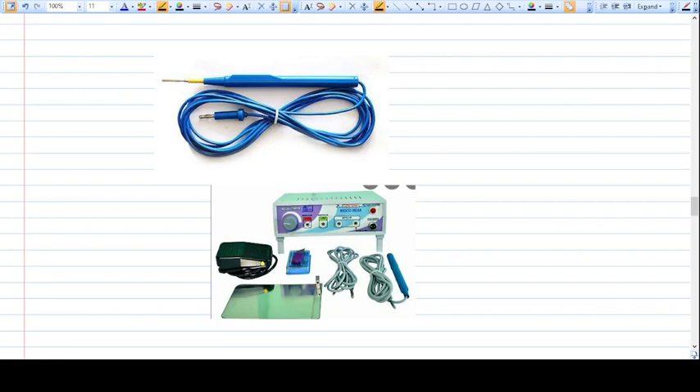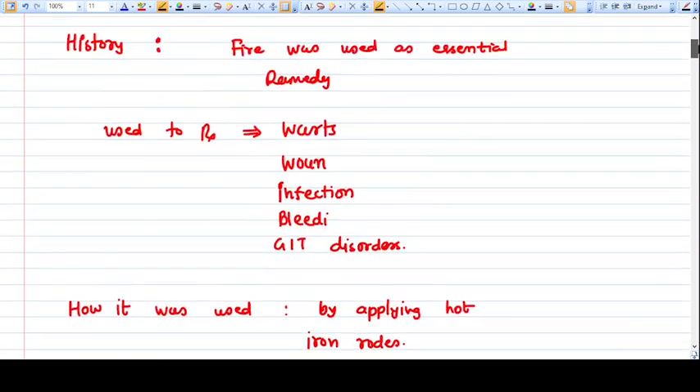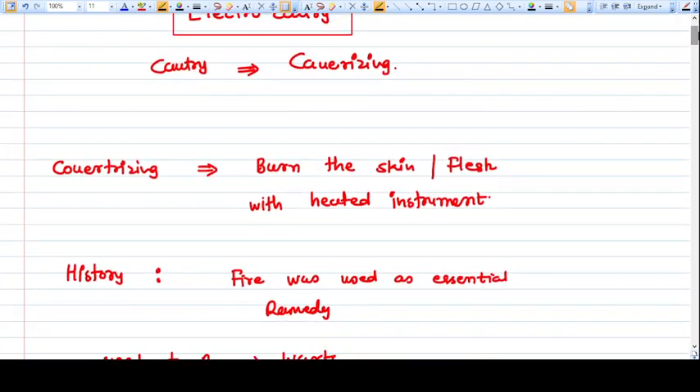Electrocautery is a very important thing in surgery — it has literally revolutionized the various surgical techniques available today, be it laparoscopy or even open surgery. So it's very important to understand how cautery works, and what is bipolar cautery and monopolar cautery. In this video we are going to talk about this.